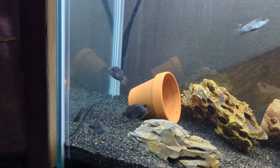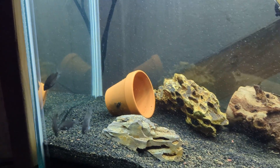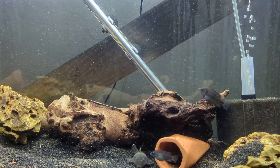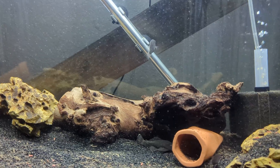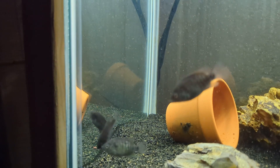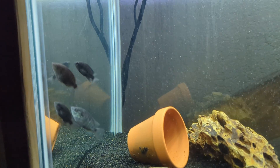A few of them are starting to get this bluish-greenish color to their fins, but that's not super apparent at least not yet. And it's some of the smaller ones that are displaying that coloration.